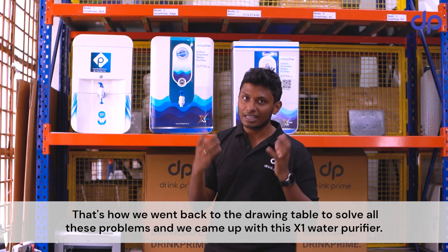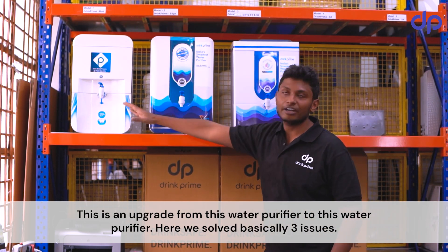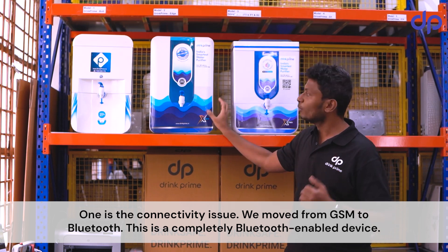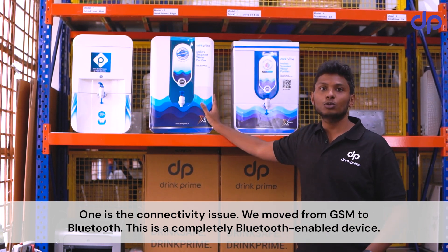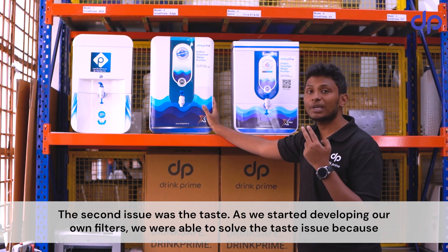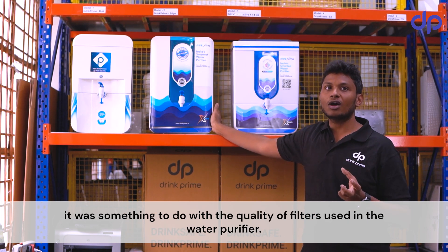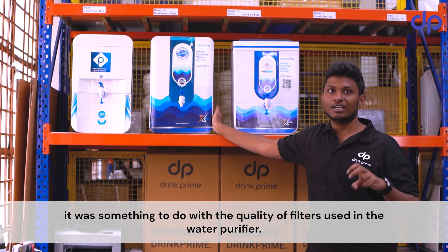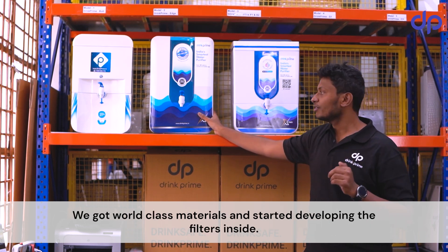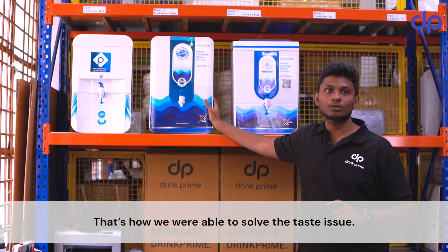That's when we went back to the drawing table to solve all these problems, and we came up with the RX1 water purifier — an upgrade from the first version. We solved three issues. First, the connectivity issue: we moved from GSM to Bluetooth, making this a completely Bluetooth-enabled device. Second, the taste issue: as we started developing our own filters, we upgraded the carbon material and RO filters to world-class materials, which is how we resolved the taste problem.